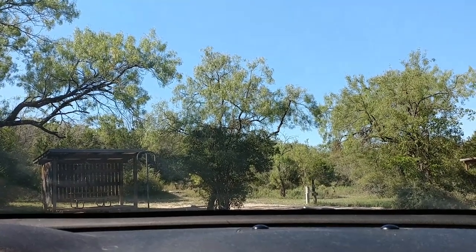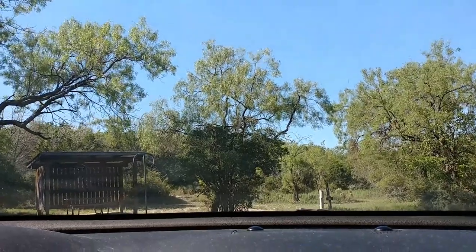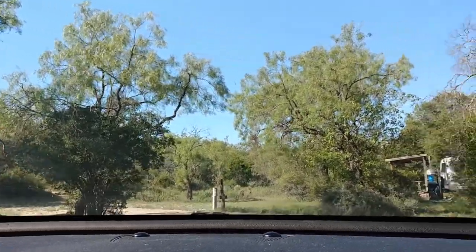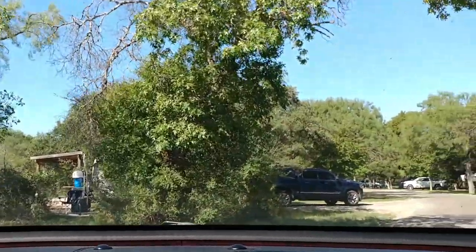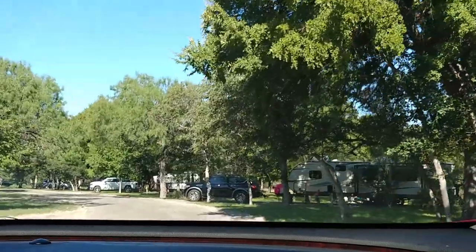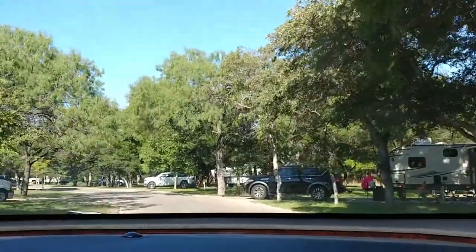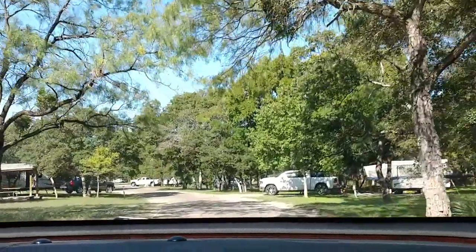And we're taking off this morning. We only did an overnight stay. This is the last week of September and the first week of October, so this is October 1st.